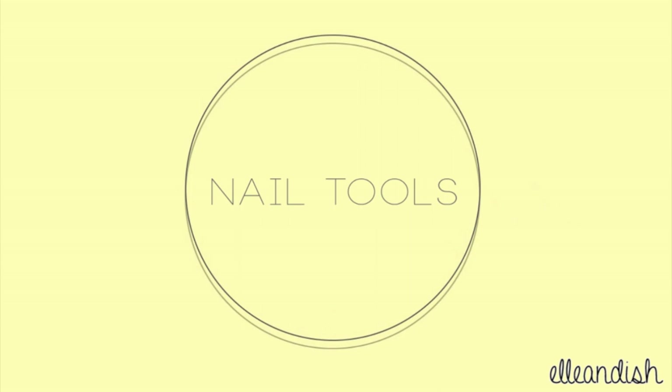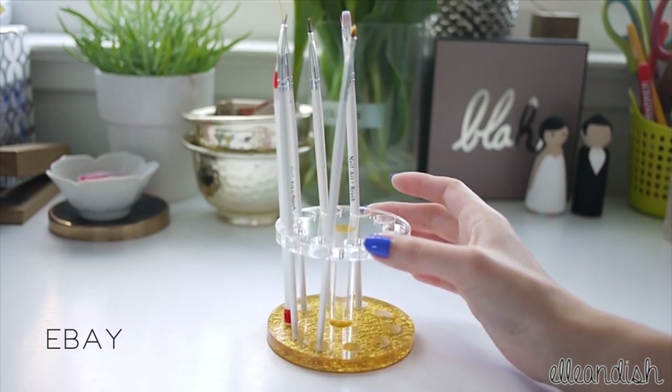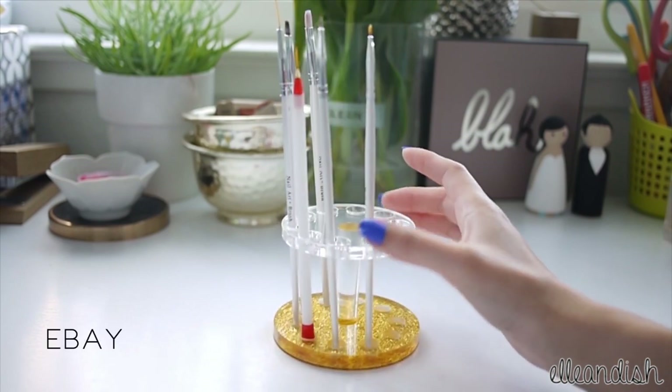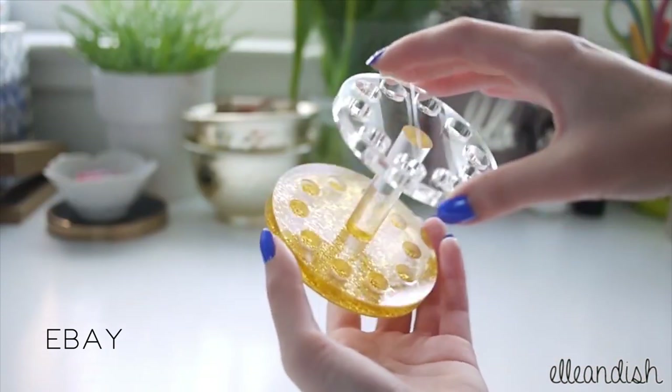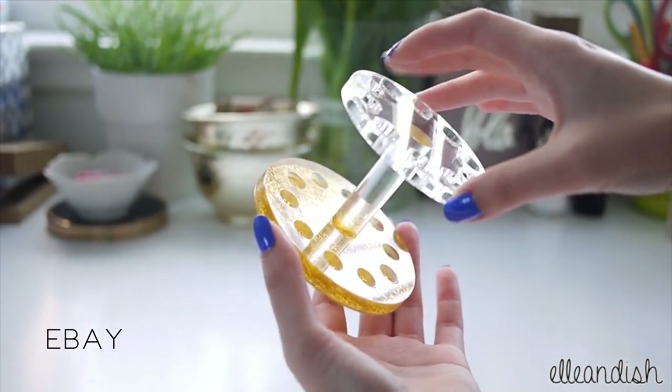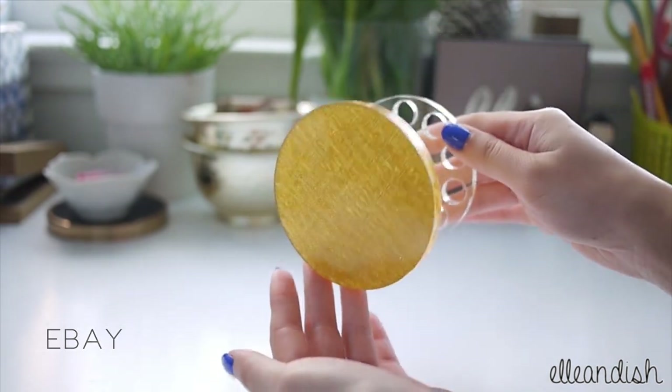Now that we got the FAQ out of the way, let's talk about some recent nail tool buys. This is an acrylic brush holder slash organizer stand — I bought it from eBay for $4.48. It holds my brushes while I do my nail art. It stands up, stops the brushes from touching each other, and they won't land on places like the desk or the floor.